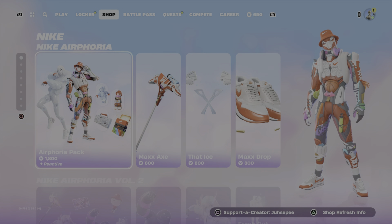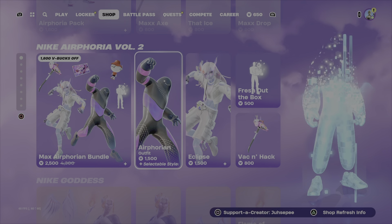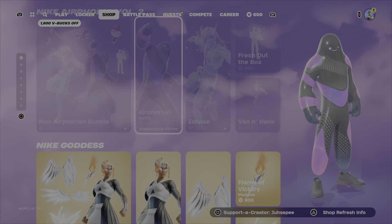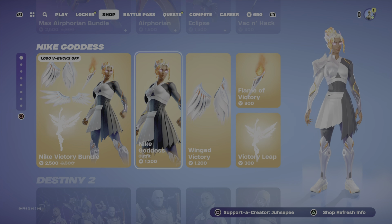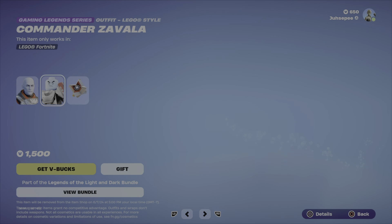Alright YouTube, we still got the Nike pack in here. It's cool — still another Nike pack, and the Nike Goddess as well. We got some Destiny skins and their Lego versions.